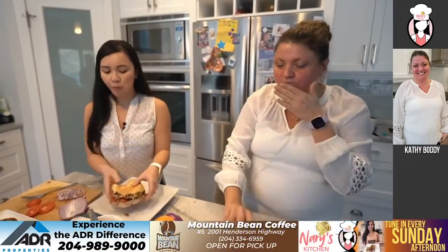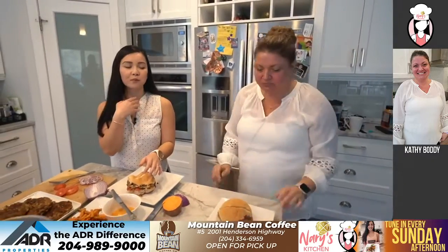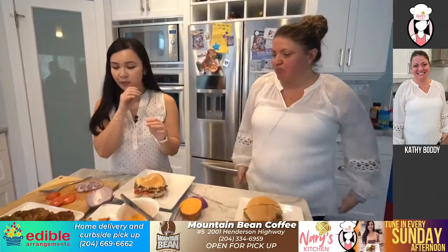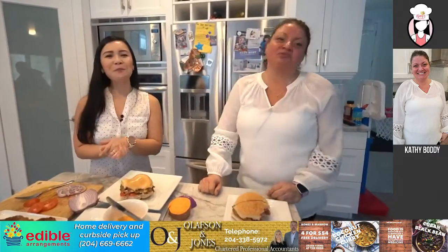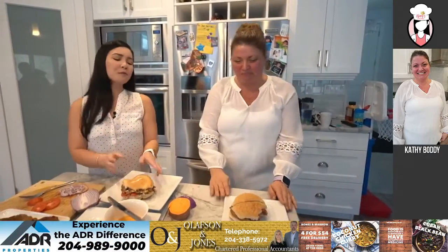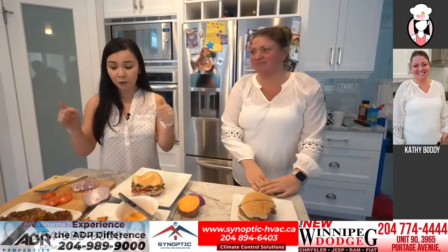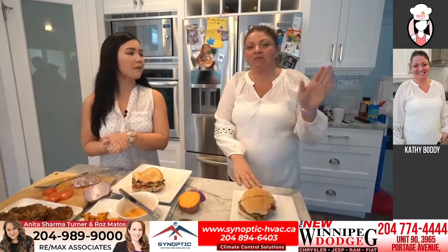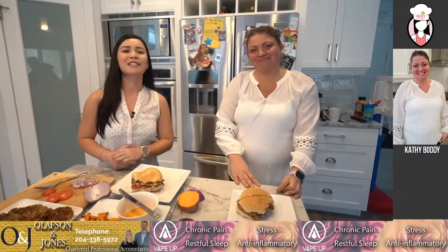Thank you so much, Kathy, for joining me on Neri's Kitchen. My pleasure. It's always a pleasure having you come over. And now we have all these burgers. Jerome's here so he will have some, and RJ too. Well, thanks so much Kathy. Thanks guys for tuning in. I learned so much and I'm going to make this again, I promise. And if anybody wants the recipe, I'm happy to share it — I'm allowed to share it. So we have permission to share. Thanks guys for tuning in. I'll see you next week. Bye for now.